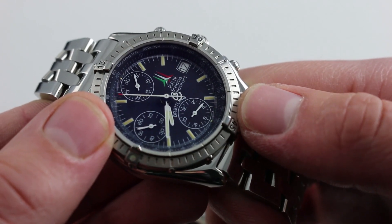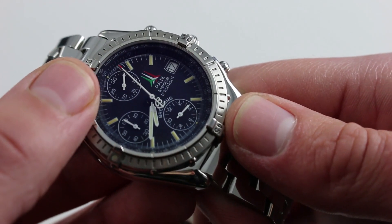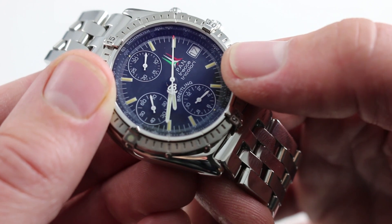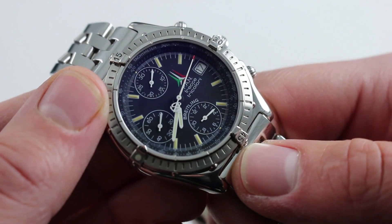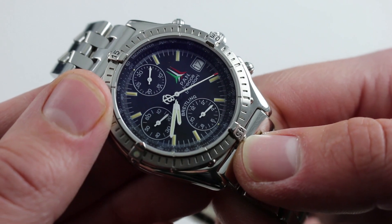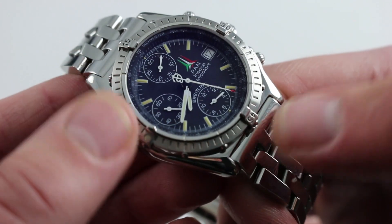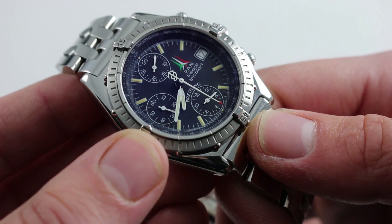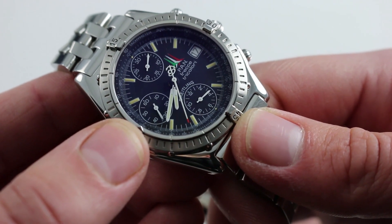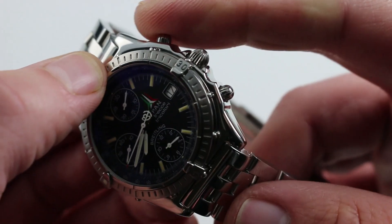The chronograph is the king of complications. The Valjoux 7750 standard layout features constant seconds at 9, minutes at 12, hours at 6. It has a date wheel and the signature of the Frecce Tricolore Flight Demonstration Squadron. Within Italy, they are the equivalent of the U.S. Air Force Thunderbirds or the U.S. Navy Blue Angels. They showcase the savoir-faire and panache of Italian military aviation, and they gave substantial input in the design of the original 1984 Chronomat — transforming it from a simplified Navitimer, as it was during the 50s, 60s, and 70s, to the modern tri-register chronograph with rider tabs and onion-style crowns and pushers that we know today.